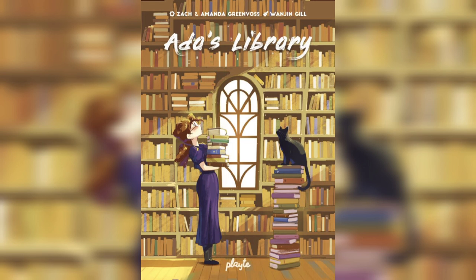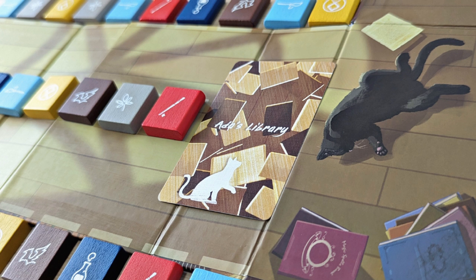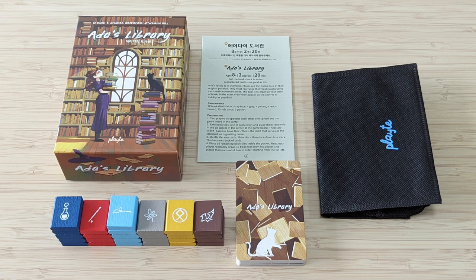Ada's Library is a new version of the previous game, Phoenix. Phoenix was originally released in 2003 and was published by Eurogames. Later on in 2022, Plate released a new version of the game titled Ada's Library. The game has been rethemed with new artwork and components, with slight rule changes and number of components.